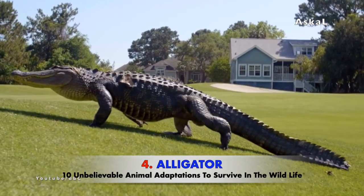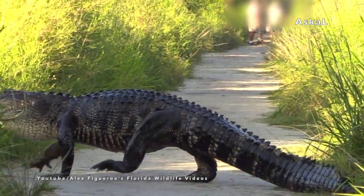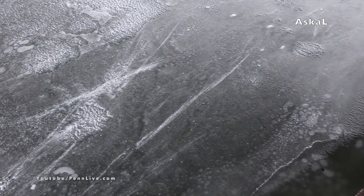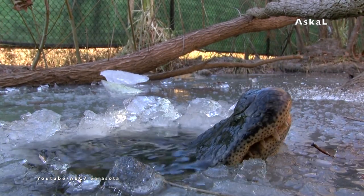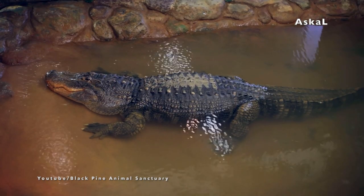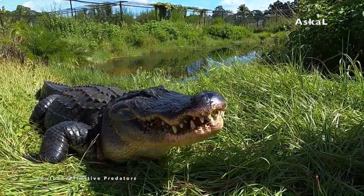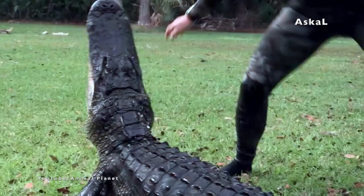Number 4: Alligator. The alligator is a cold-blooded animal that has an unusual method of survival in very cold weather, up to a point of freezing temperatures where they can actually get frozen in the water. These alligators have learned to adapt to these situations through a process called brumation. Brumation is similar to hibernation — it is a semi-shutdown response in cold-blooded animals that allows them to slow down their metabolism and go without food. The alligator's brumation can last four to five months and can be triggered by temperatures below 70 degrees Fahrenheit.